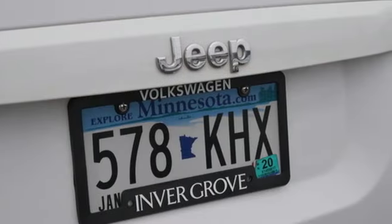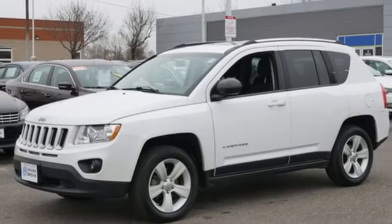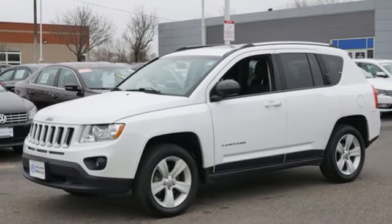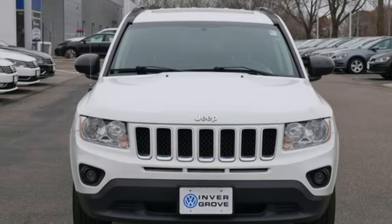Leather steering wheel, continuously variable automatic transmission, express open and close sliding and tilting sunroof, electronic shift on the fly, and I-4 engine. Hurry in today for a test drive.